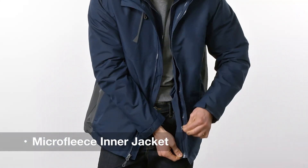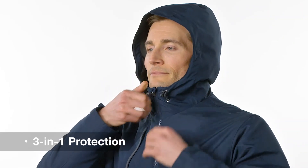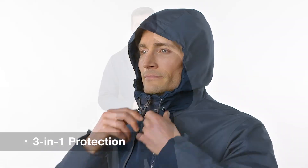Zip in the micro fleece jacket for colder temperatures, cinch the hood, and keep the elements out. Come for the three-in-one protection, stay for the modern good looks.